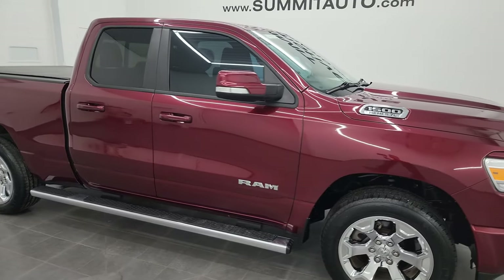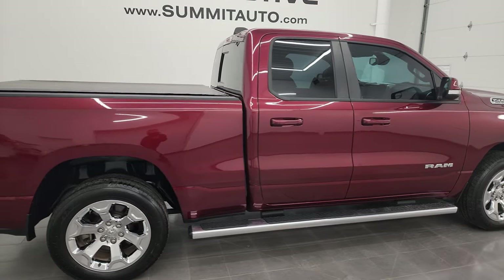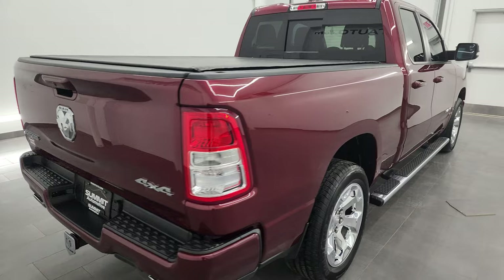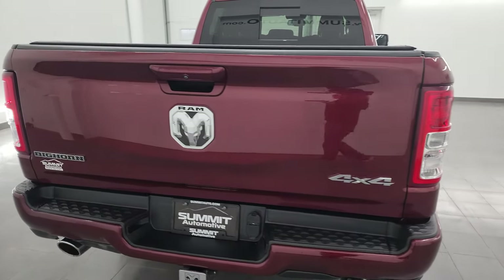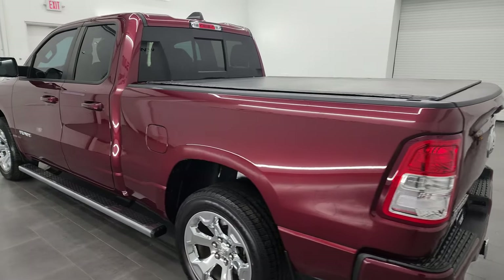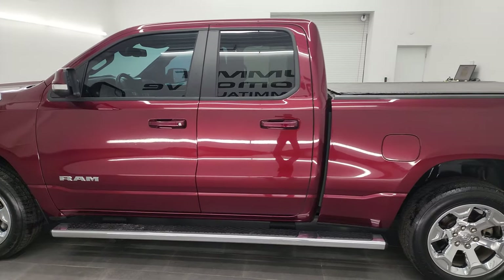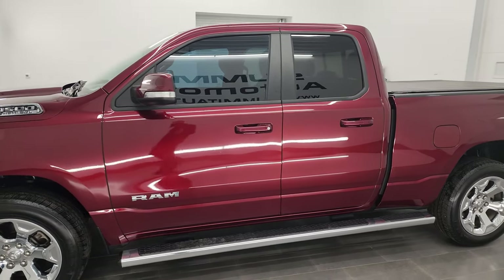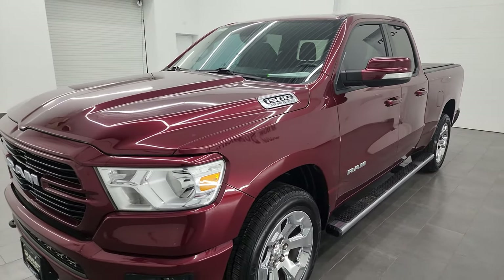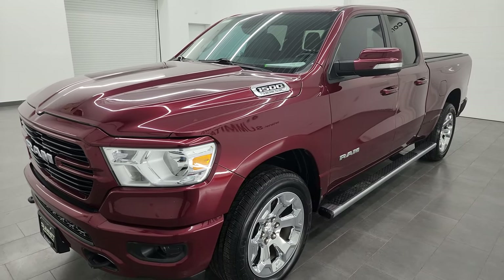Hey, this is Brett, and this 2019 Ram 1500 quad cab six foot four inch short box is stock number 13676Z. I'm here at Summit Automotive in Fond du Lac, Wisconsin — your new and used light duty truck and Ram headquarters. This 2019 Ram 1500 has the 5.7 liter V8 Hemi engine, paired up with the eight speed automatic transmission. This truck has been fully safety inspected by our service shop per the state of Wisconsin inspection process.